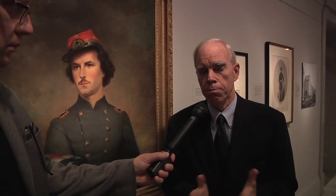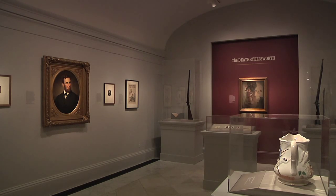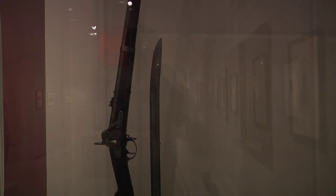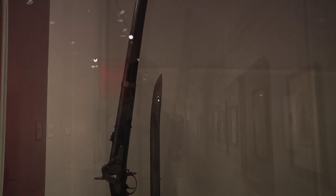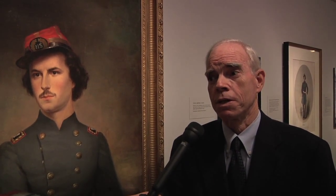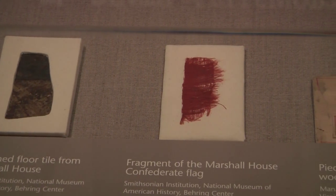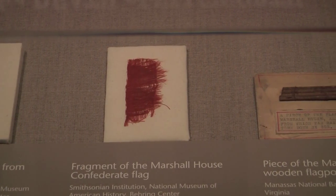The exhibition is composed of many original artifacts from the incident — the rifles, the bayonets. We also have pieces of the Marshall House, which became a mecca after the incident for sightseers. They literally carved away bits and pieces of it, so we have some of those artifacts too: a portion of the flagpole, a bit of the flag which caused all the trouble, and a bit of the bloodstained flooring.